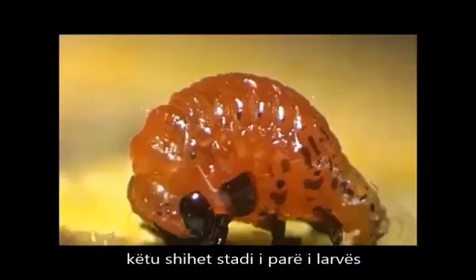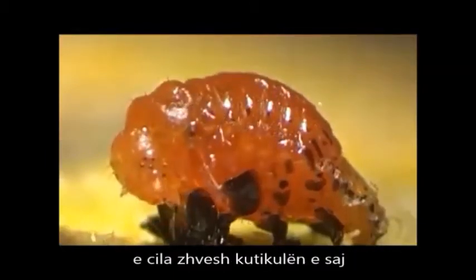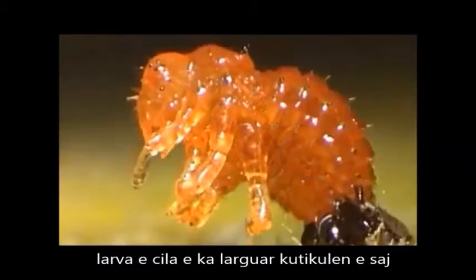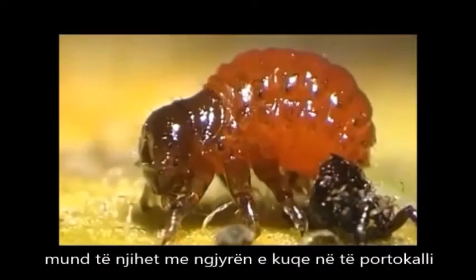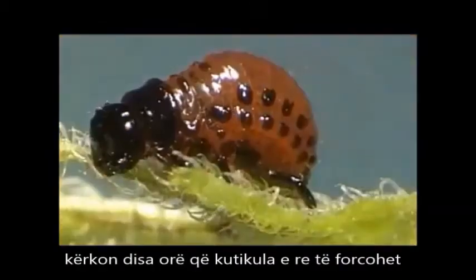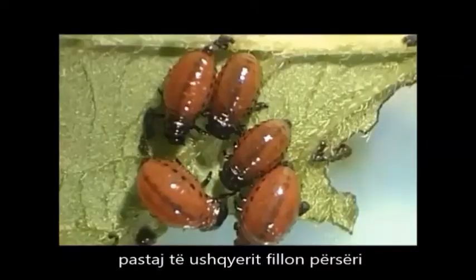Here we see a first stage larva shedding its cuticle to become a second stage larva. Larvae that have just shed their cuticle can be recognized by their striking reddish-orange color. Once the old cuticle has been shed, it takes a few hours for the new cuticle to harden. Then feeding is resumed again.